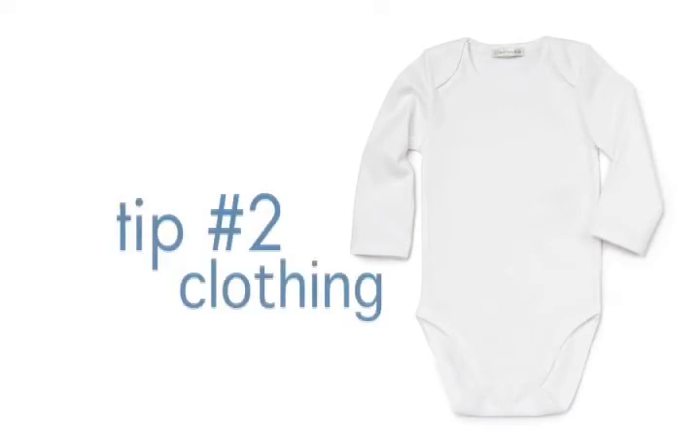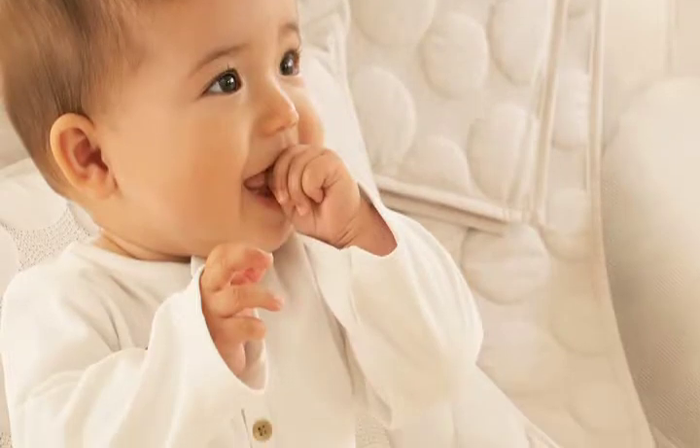Organic clothes are another thing you must look for for your babies. Those cute little onesies that you change throughout the day are now available in so many cute styles.